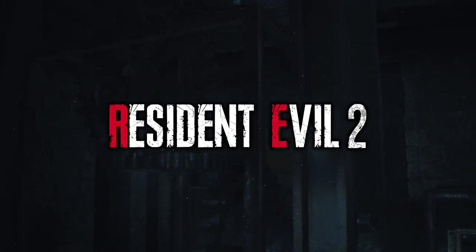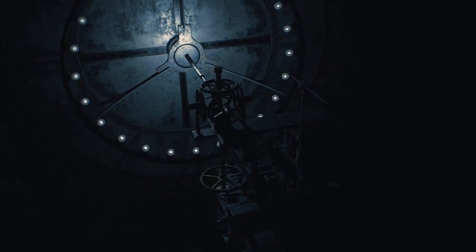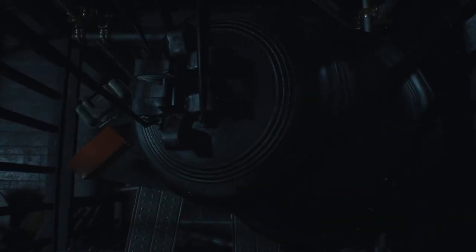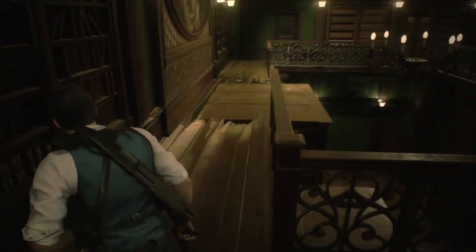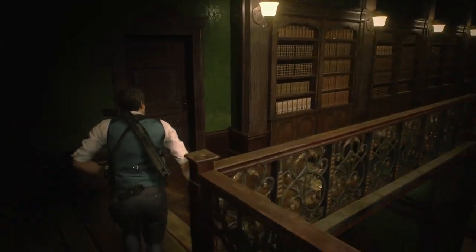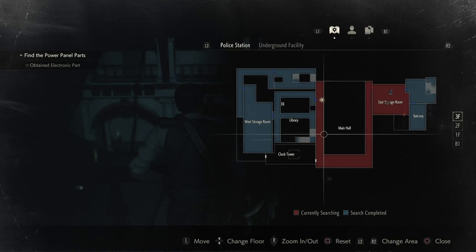Welcome back to Resident Evil 2. In this video we are going to go through the clock tower puzzle, which you access from the library after moving those shelves around by dropping one with your jack.